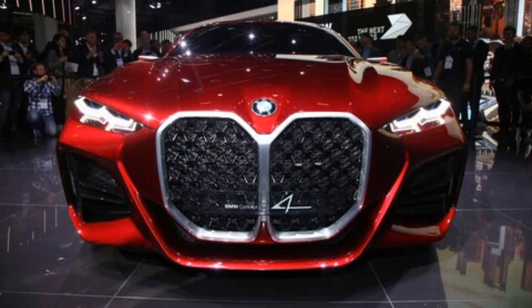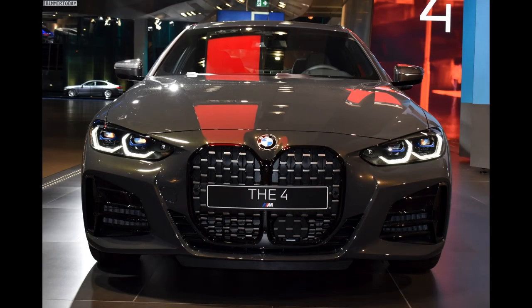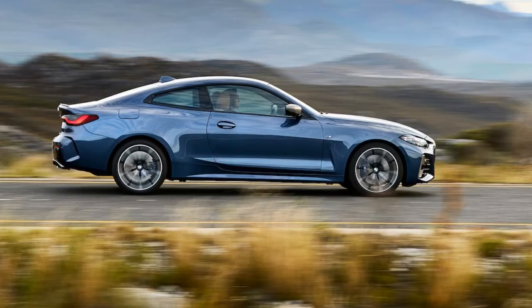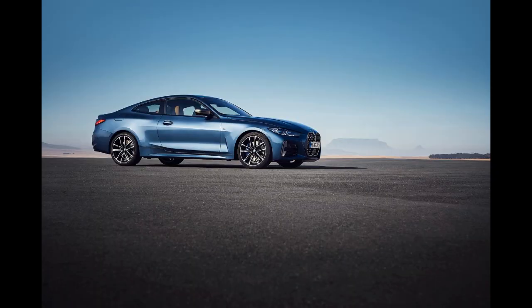Both models have mild hybrid technology, where the starter motor generator gives an additional power of 8 kW to the internal combustion engine. The starting price for the petrol model 420i is 40,990 euros, while the diesel variant 420d starts at 34,990 euros.